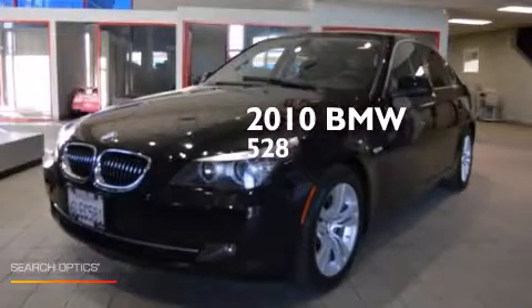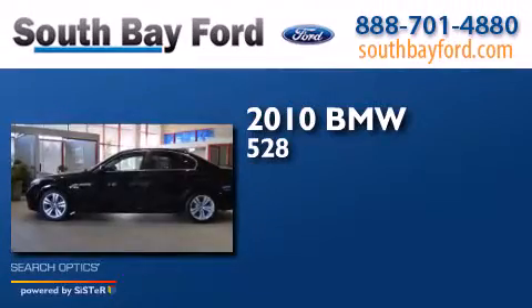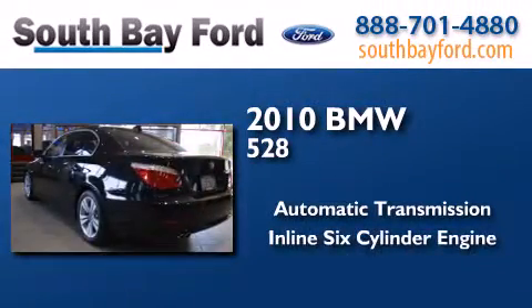This is a 2010 BMW 528. This car has an automatic transmission and an inline six-cylinder engine.